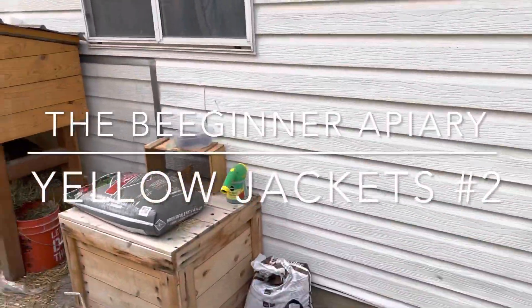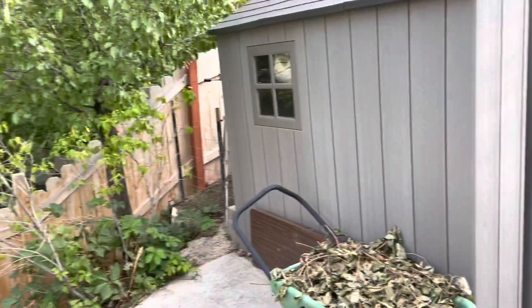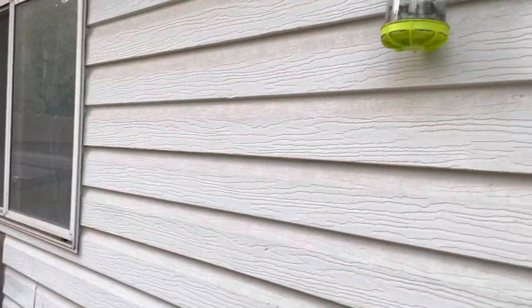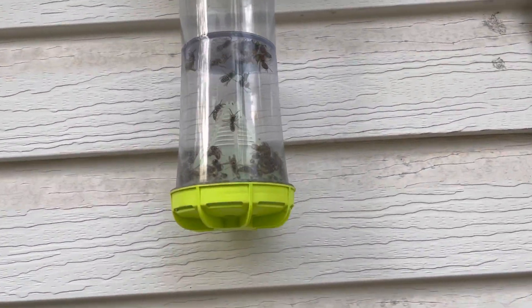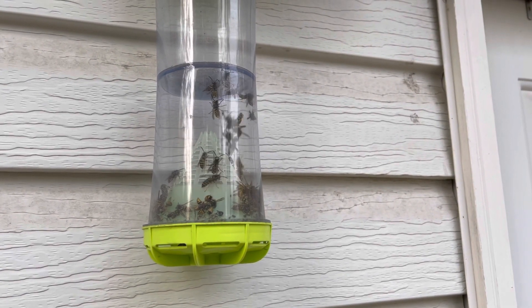So I thought I'd give you a quick update on the yellow jacket situation. It's been less than a day since I refilled the attractant, and that's how many I have in less than a day in that trap.